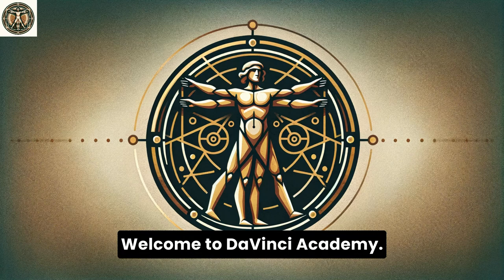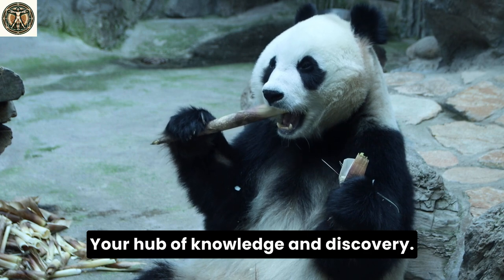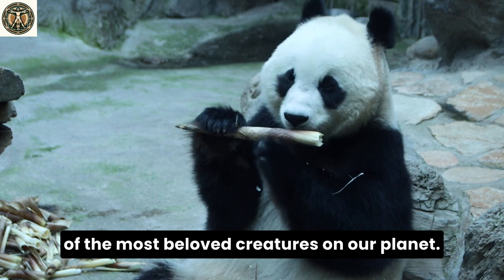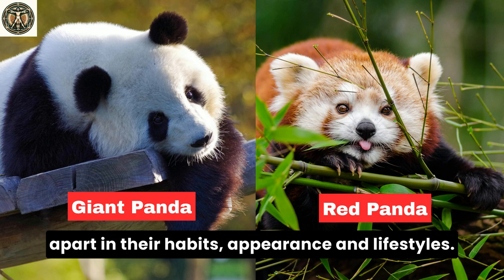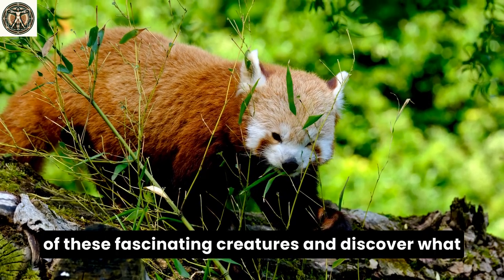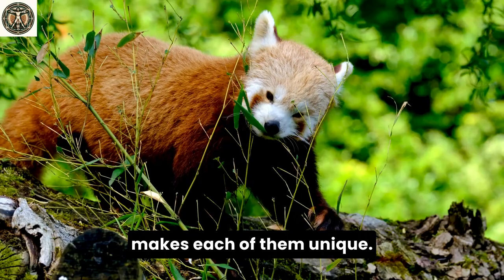Hello, nature enthusiasts! Welcome to Da Vinci Academy, your hub of knowledge and discovery. Today, we're delving deep into the lives of two of the most beloved creatures on our planet, the giant panda and the red panda. Despite their shared name, these animals are worlds apart in their habits, appearance, and lifestyles. Join us as we unravel the mysteries of these fascinating creatures and discover what makes each of them unique.